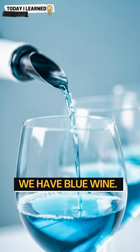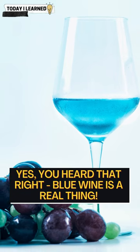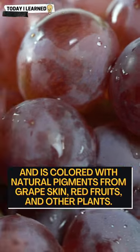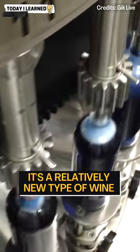And last but not least, we have blue wine. Yes, you heard that right — blue wine is a real thing. This type of wine is made using a combination of red and white grapes and is colored with natural pigments from grape skin, red fruits, and other plants. It's a relatively new type of wine and has gained a lot of attention for its unique color.